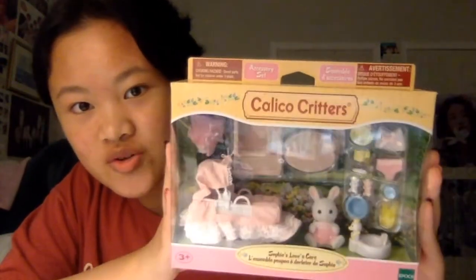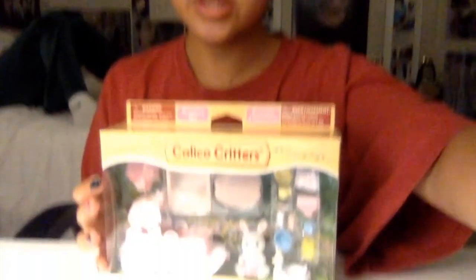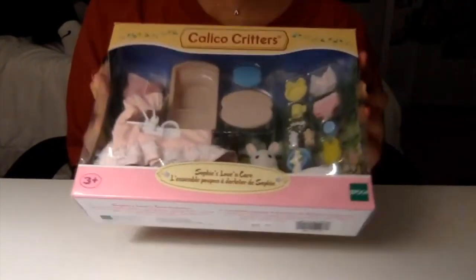Ashley just showed me a weird video — I'm gonna get copyrighted! I'm unboxing the Calico Critter Sophie's Love and Kid accessory set. I got it at Barnes and Noble for 23 dollars, and it's been sitting on my dresser for a really long time.